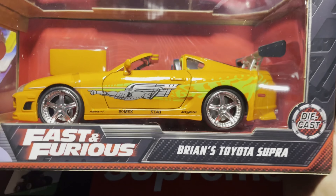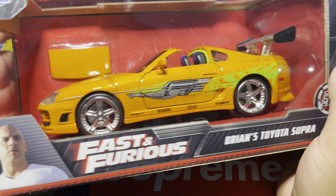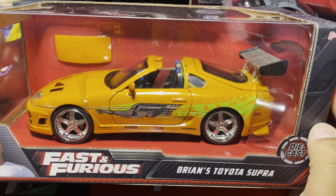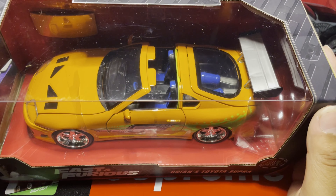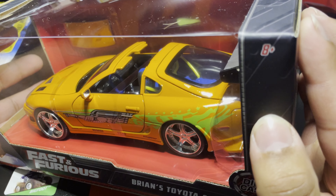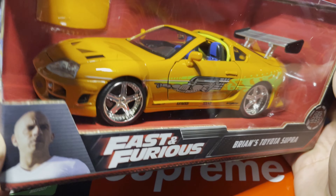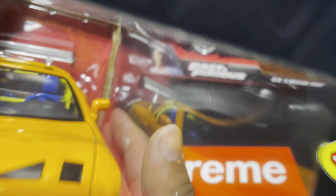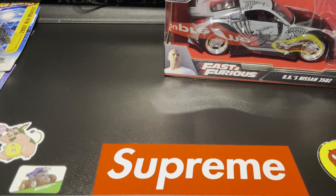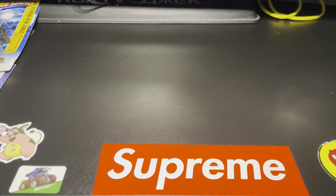Another one I ended up getting — I had to get Brian's Toyota Supra. This thing is just too iconic for me. Growing up watching all of these movies, I just knew I had to get this one. I love the detail — you can see the nitrous bottles in the back, the nice blue seats and the blue accented steering wheel. The livery, the wheels — this thing is awesome. I'm really starting to collect these and I'm glad I did, because they're pretty sick to have as a Fast and Furious fan.